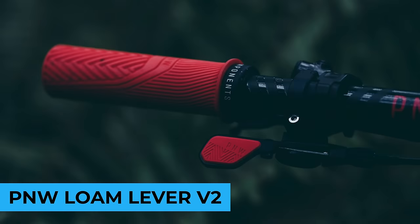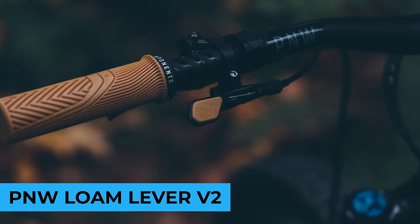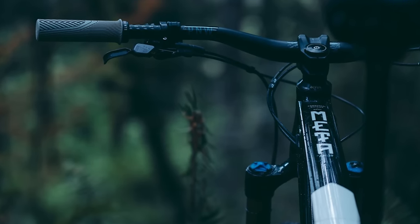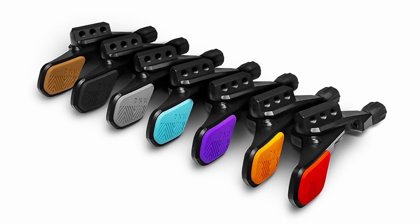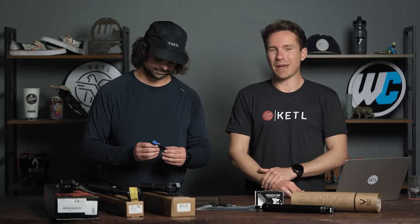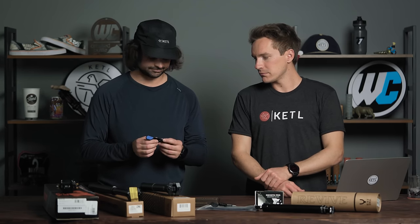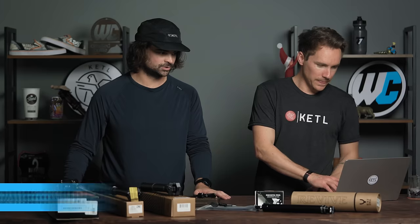Number four: the PMW Loam V2 lever. PMW was kind of the first to do that rubberized pad. And with their colors too — a bunch of different colors so you can color-match all your stuff. Beautifully CNC machined with a sealed bearing. High quality, nice, premium dropper lever. Makes sense why it's one of the top ones. Especially once you see it and touch it.